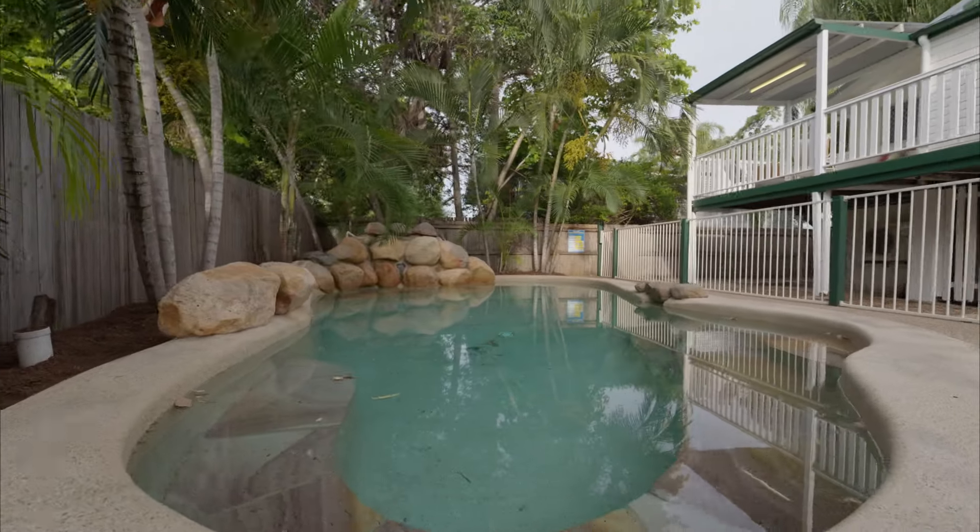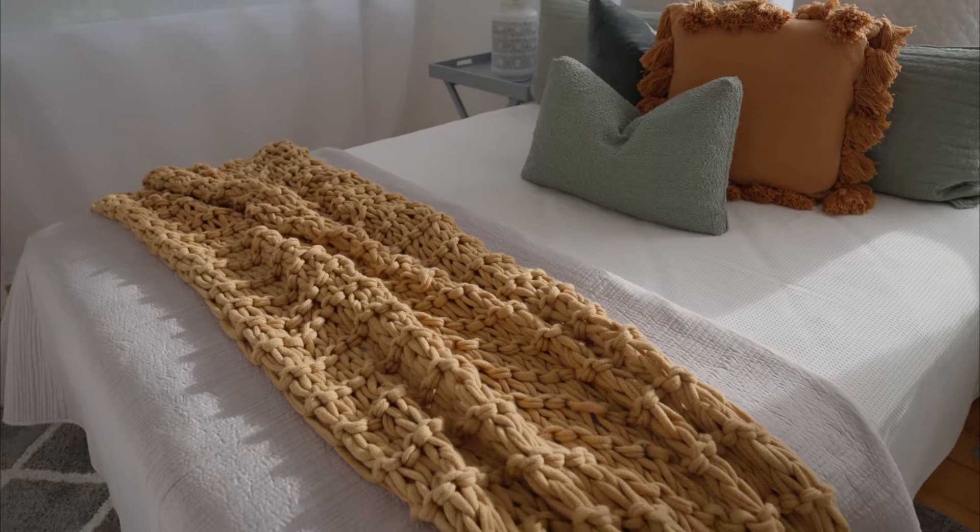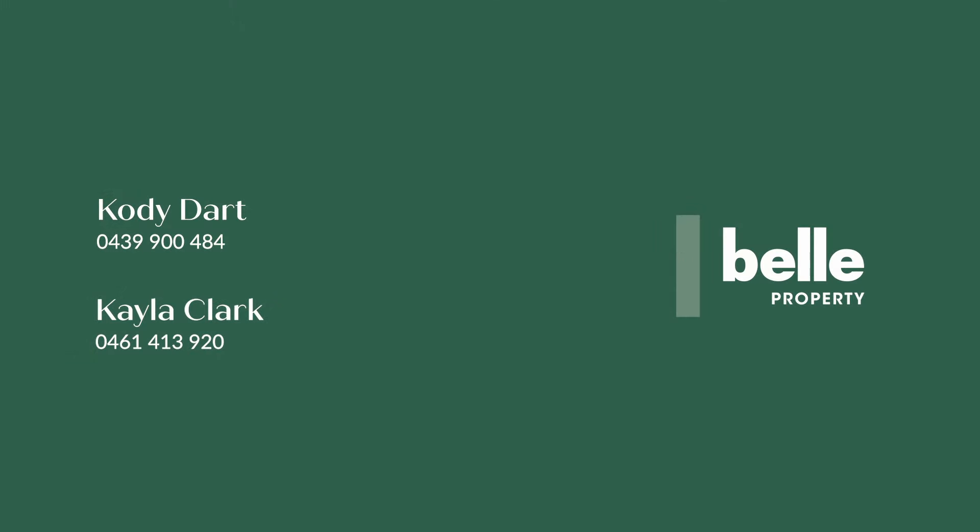Close to almost everything in town, the location couldn't be better. Recently refreshed and ready for its new owners, we look forward to seeing you here soon.